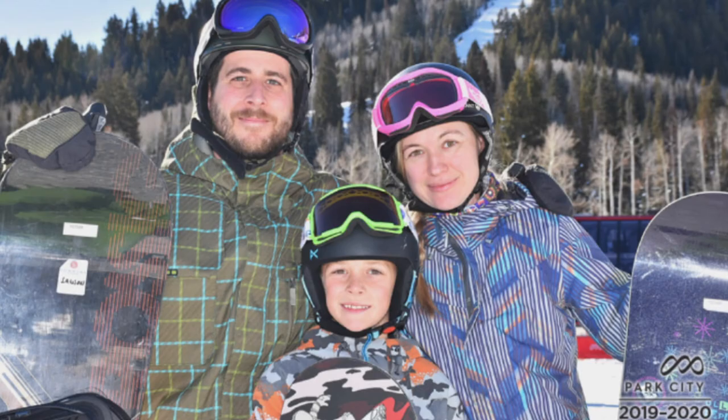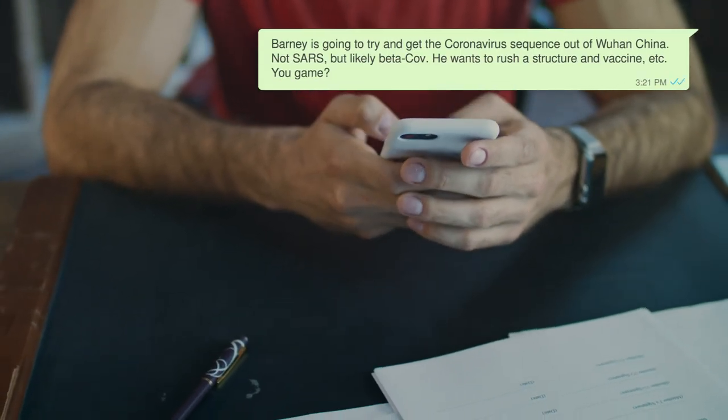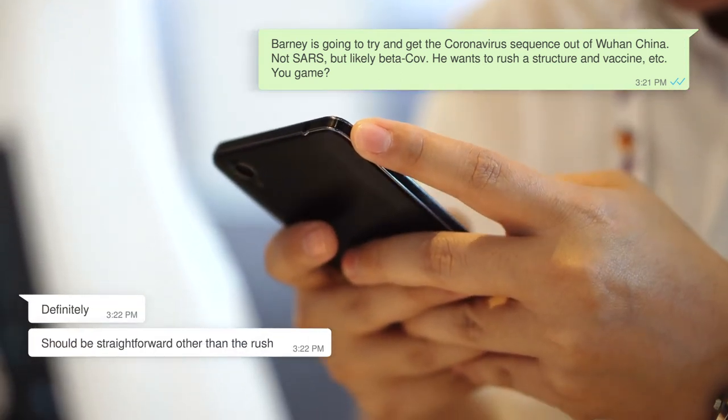I was snowboarding with my family in Park City, Utah, when I got a call from Dr. Barney Graham, and he let me know that he was talking with the CDC, and it looked like the virus that was causing pneumonia outbreaks in Wuhan was a beta coronavirus. I remember getting a WhatsApp message from Jason saying that there's a novel beta coronavirus in China and that we're going to try and put a rush out and determine the structure and hopefully work towards developing a vaccine. But to be honest, at the time I thought nothing of it because maybe like 40 people had pneumonia in Wuhan, so I didn't think it would become a global pandemic.